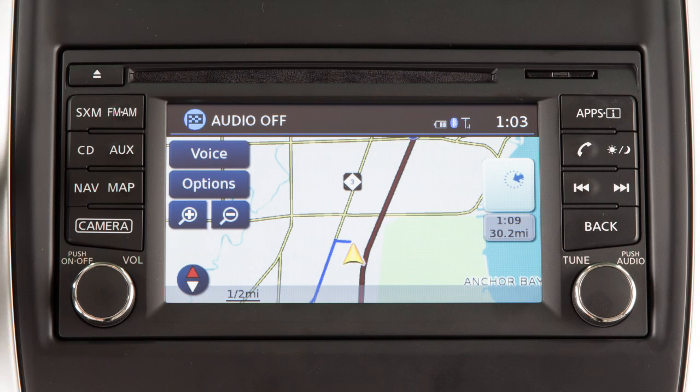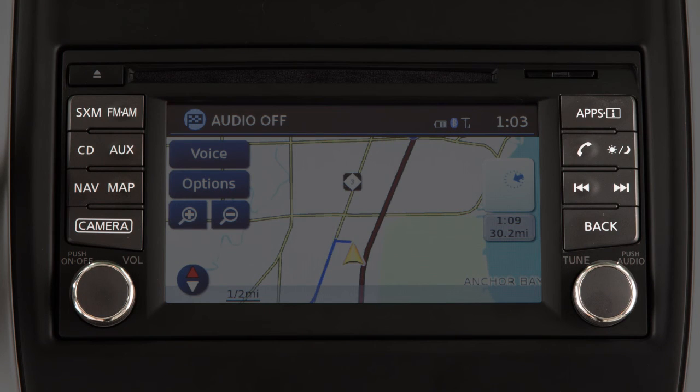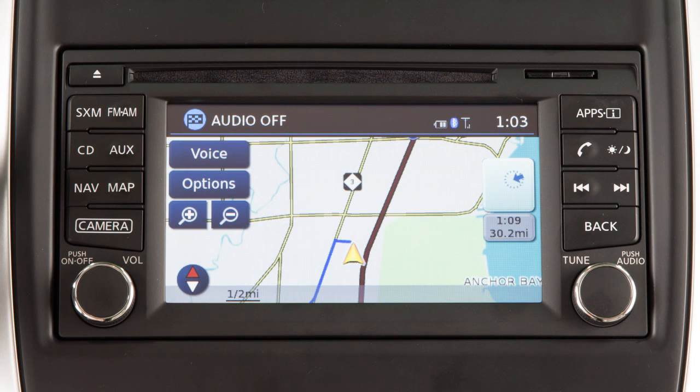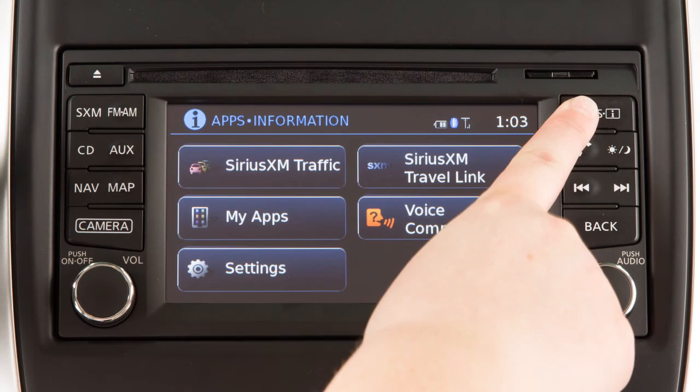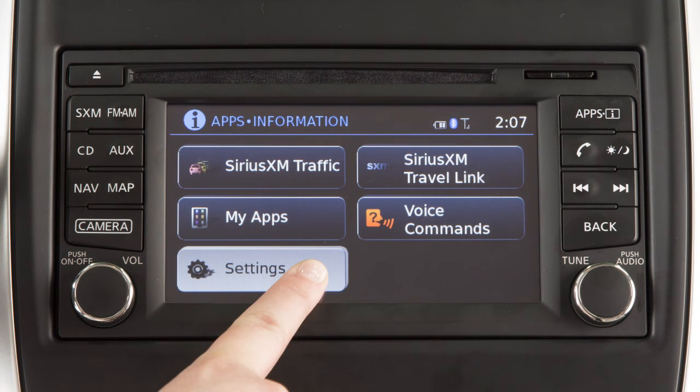If your vehicle is equipped with a navigation system, you can use this touchscreen display and these control panel buttons to view information and adjust settings for various vehicle systems. Press the apps button to access the settings menu, vehicle apps, and a list of voice commands.